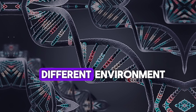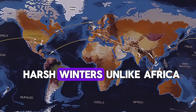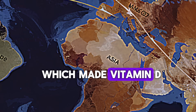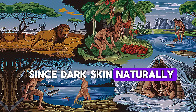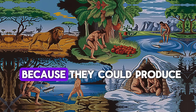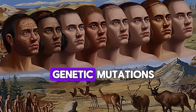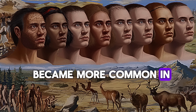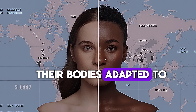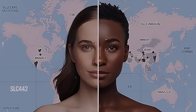As they moved further north into Europe and Central Asia, they encountered a completely different environment — colder temperatures, less direct sunlight, and long harsh winters. Unlike Africa, these regions had fewer hours of strong sunlight, which made vitamin D harder to obtain. Since dark skin naturally blocks UV rays, people with lighter skin had an advantage in these areas because they could produce vitamin D more efficiently. Over thousands of years, genetic mutations favoring lighter skin became more common, leading to the diversity in skin tones we see today.